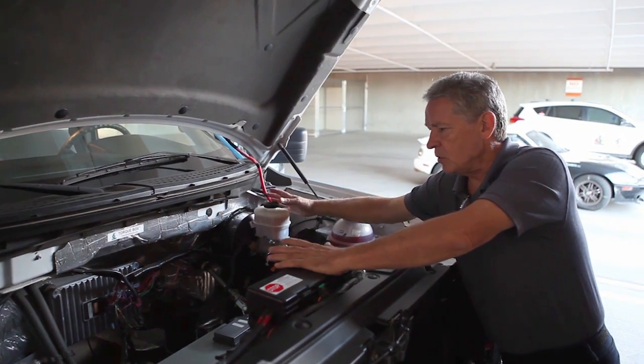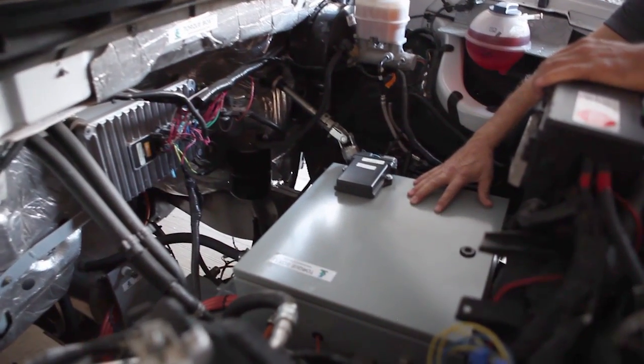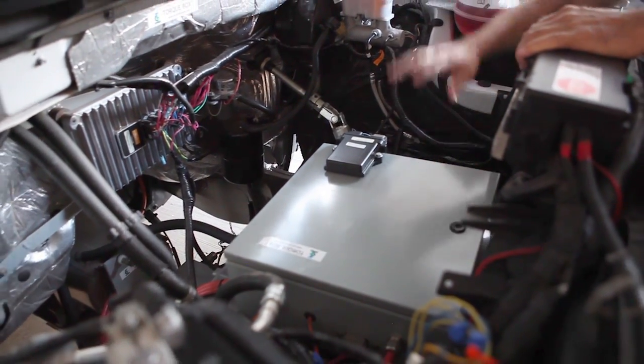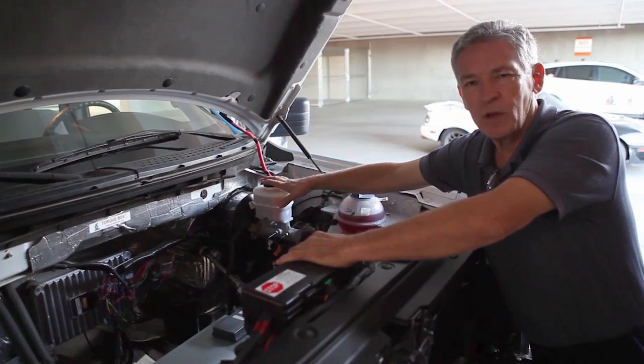Everything here is water sealed — it's automotive grade, OE quality. The power distribution unit is gasketed. The battery boxes are all sealed and spray tested. Everything is watertight.